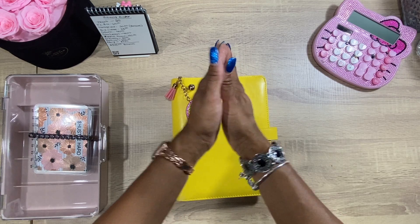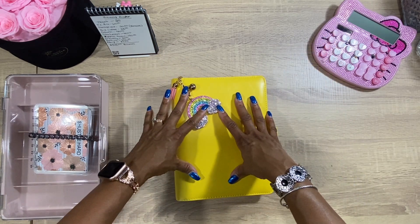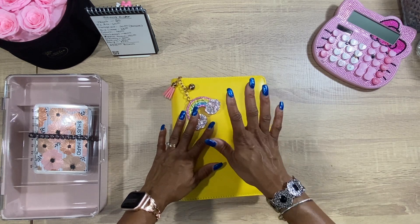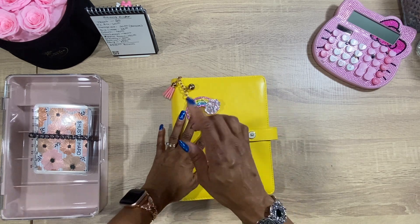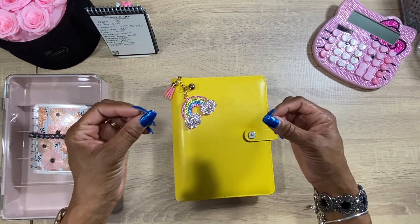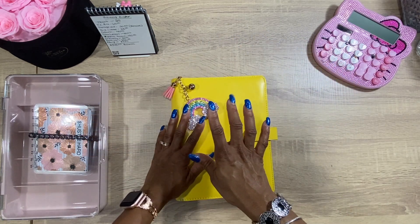Hey guys, welcome back to my channel! Today we're going to be stuffing my business slash side hustle cash binder. This is an A5 size — I don't sell these in my shop, but you can find them at your local Hobby Lobby. They're Agenda 52, and I got this one on clearance for six dollars and some change. If your timing is on point you can probably catch one on clearance — they shock me all the time with what they put on clearance.